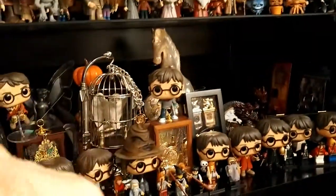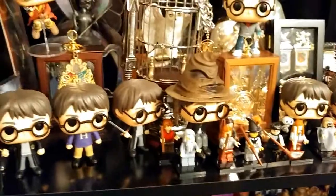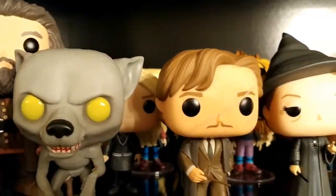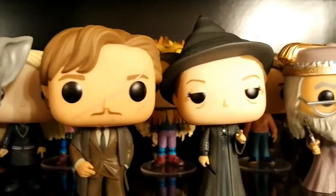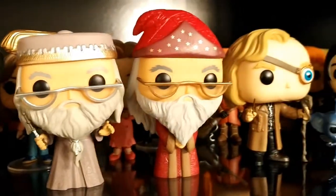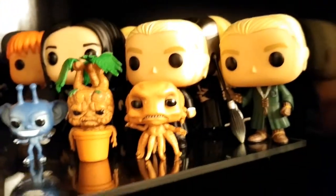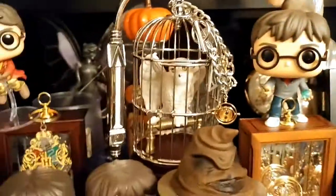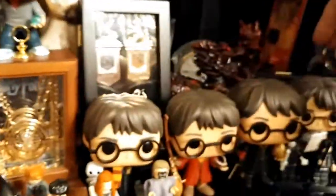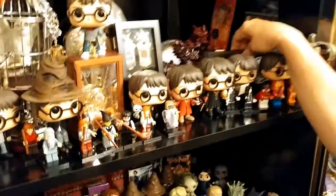Here's where we keep our Funko Pop vinyl collection. Aside from the ones that haven't been released at New York Comic-Con, we have all of them. Some more are still coming in the mail right now.